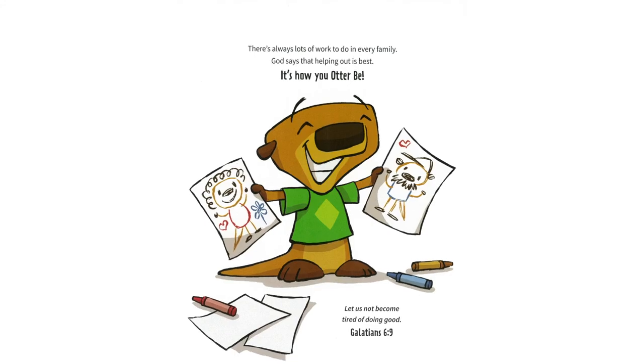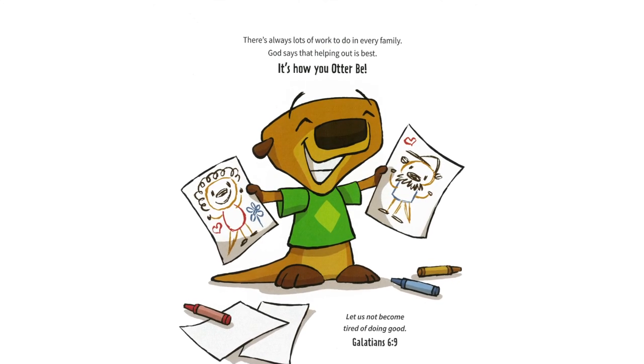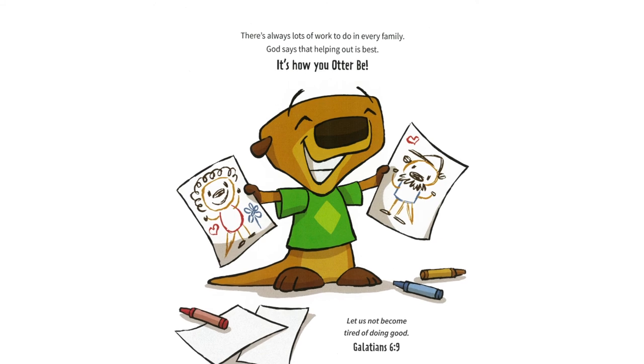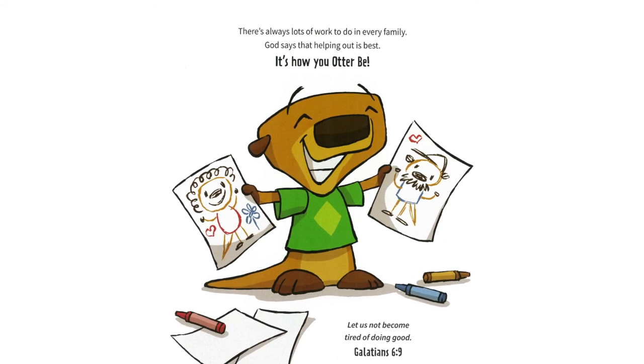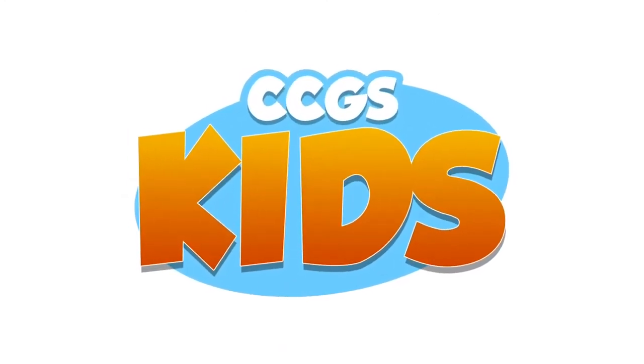There's always lots of work to do in every family. God says that helping out is best — it's how you Otter Bee. The Bible says, "Let us not become tired of doing good." Galatians 6:9. We'll see you next time. Bye. God bless you.